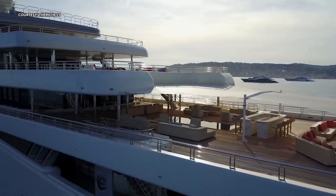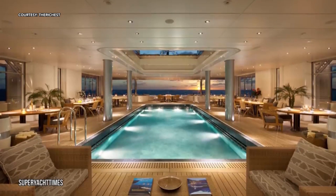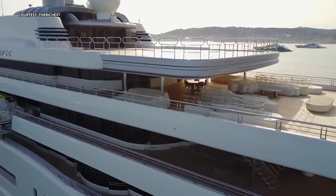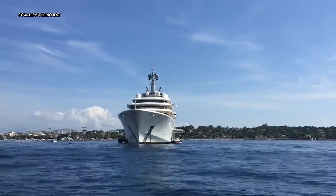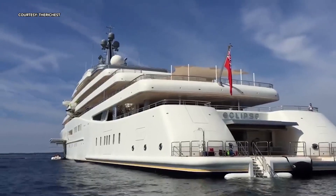This magnificent yacht moves effortlessly through the water, drawing attention with its grace and beauty. The Eclipse is 162.5 meters long and can reach speeds of up to 41 kilometers per hour. This is no surprise, as the yacht was under construction for five years by the renowned German yacht builders, Glam and Voss. For over a century, they have been creating some of the finest yachts in the world.